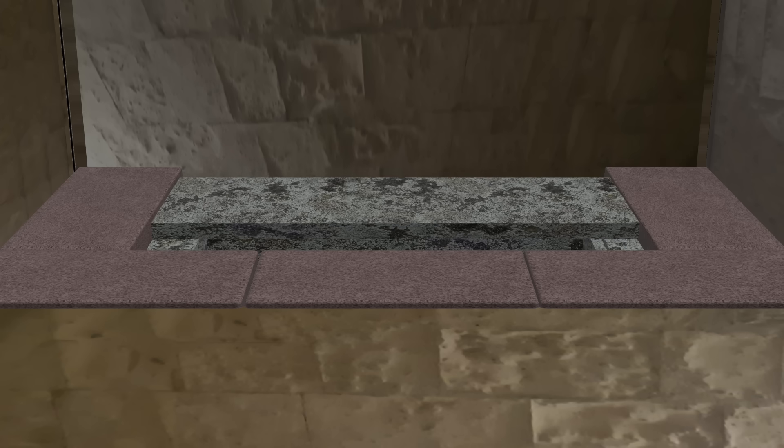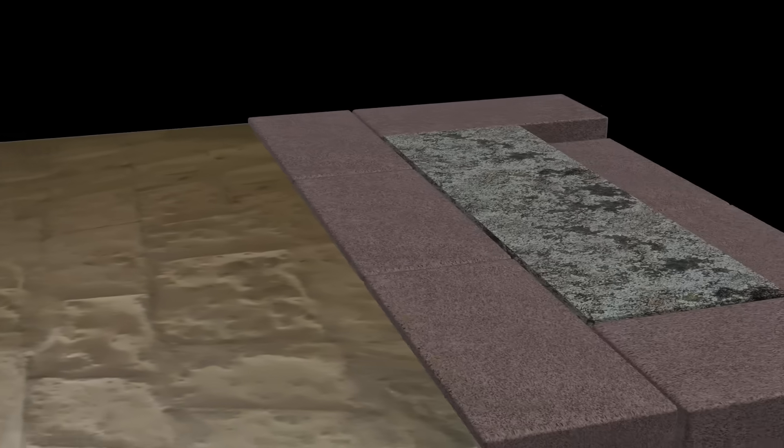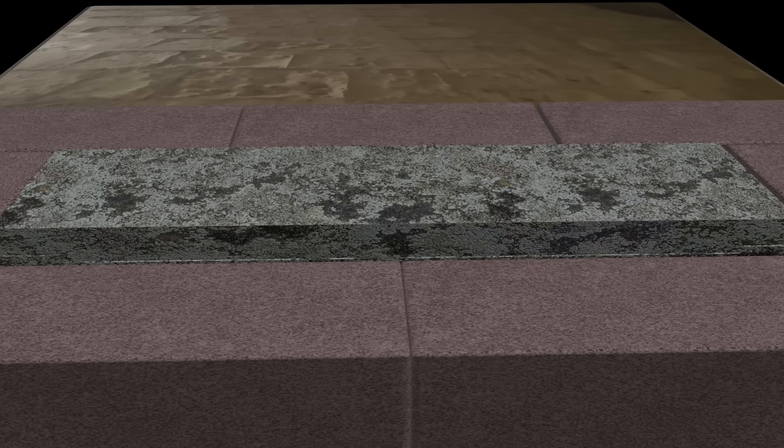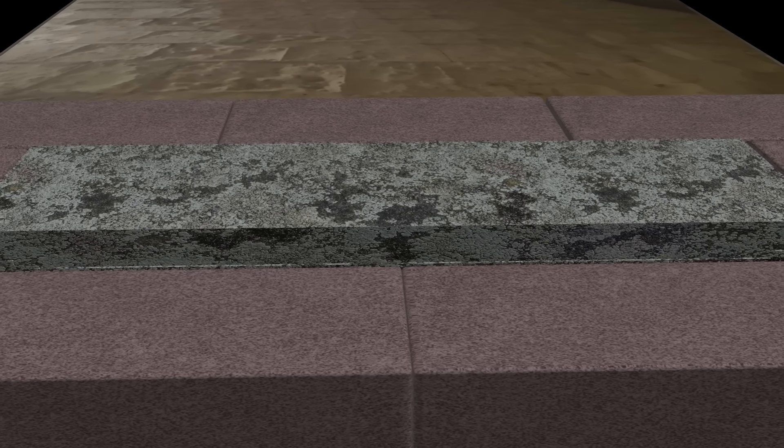In Khafre's pyramid, it is believed that although the box was set into the floor — which added another layer of difficulty to opening it — there was still a gap between it and the wall that allowed the lid to be slid into place after installation. Therefore, there was access to the rear side.